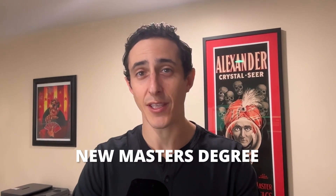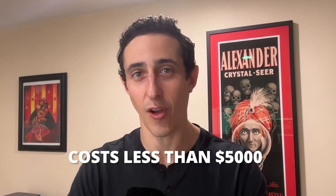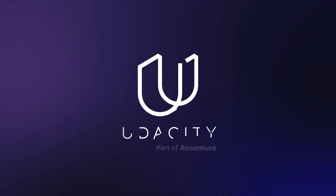We just launched a new master's degree in AI, and it costs less than $5,000 to complete. It's been a really exciting last couple of weeks at Udacity, and we've received a ton of questions from learners about what this program looks like. In this video, I'm going to address as many of them as possible to make sure you have what you need to make the best decision about whether to enroll or not.